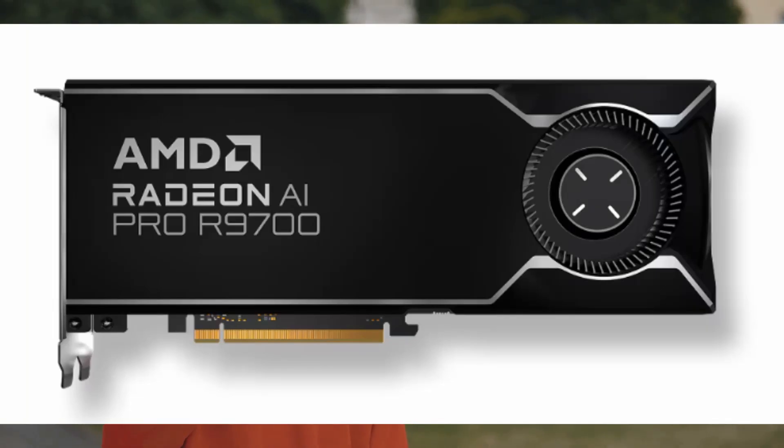AMD's new Radeon A1 Pro R9700 graphics card is not just a concept anymore — it's here, and it's ready to shake up the market. Let's dive in.